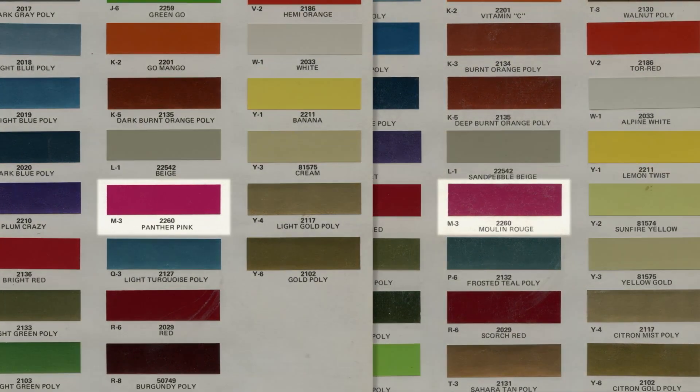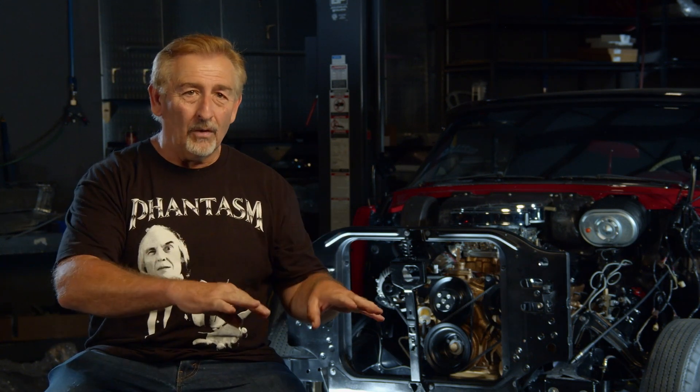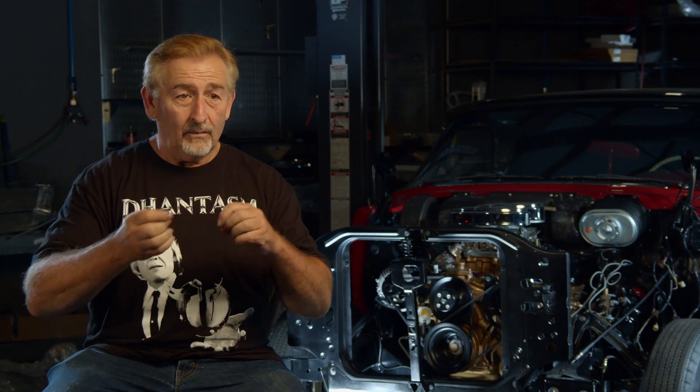The Panther Pink Moulin Rouge came out in 1970 in January. You couldn't get it on the early car. So if anybody's got an August, September, October, November, December build car and it's pink, you're lying — because the first time it was available, even if you look at the factory technical data sheet, was January 1970. I remember the ad for it — it was a big magazine ad, a 70 Charger with a hot looking babe in a cool summer dress, a flower child type of thing.